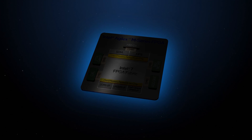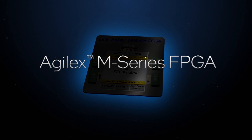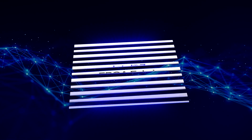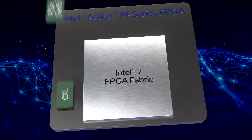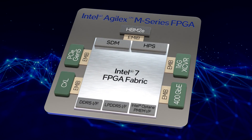Intel is excited to address these challenges with the new Agilex M-Series FPGA with HBM2E technology. Intel's first FPGA made on the Intel 7 process, M-Series is designed from the ground up to bring balance to your most compute and memory-intensive workloads.